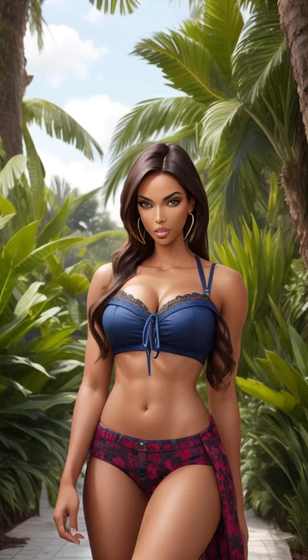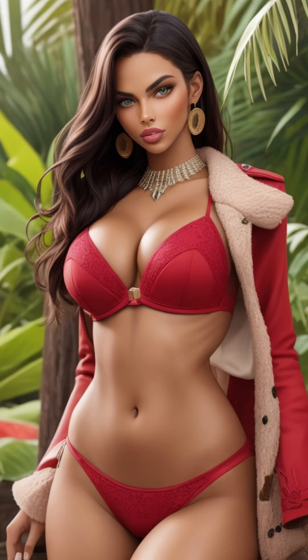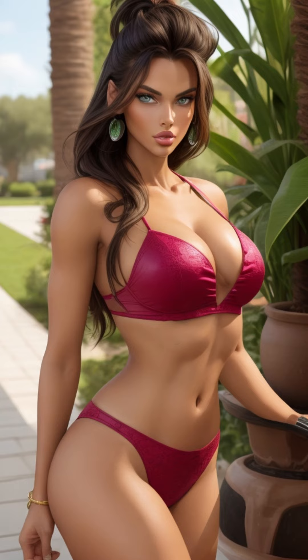Prepare to be captivated as AI and artistry unite to unveil the lush beauty of green landscapes in extraordinary detail. This video is not just a visual experience — it's a serene journey through the captivating landscapes that celebrate the essence of nature's verdant charm. Don't miss the opportunity to immerse yourself in this extraordinary exploration of lush greenery.